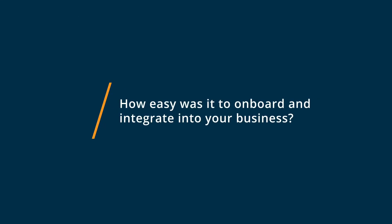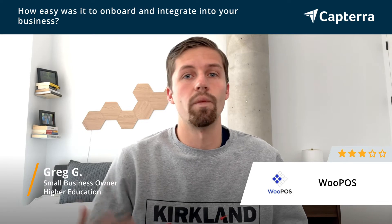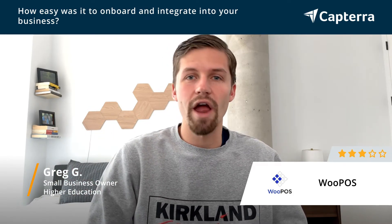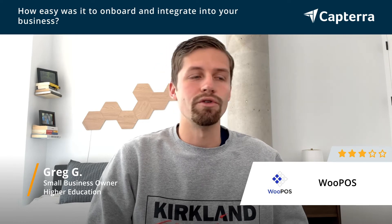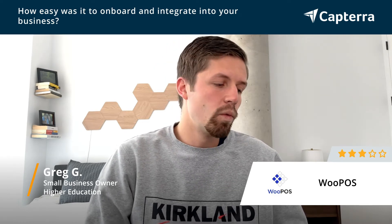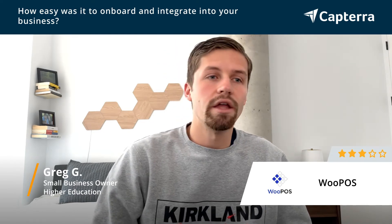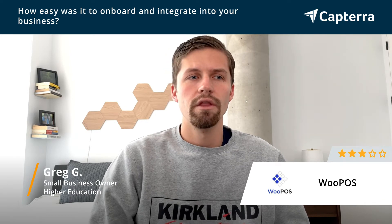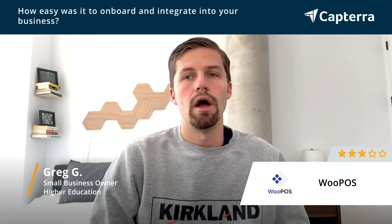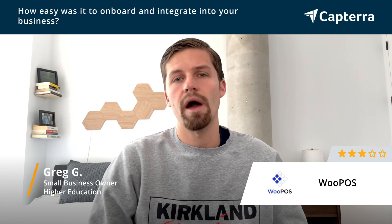Getting started with WU POS was, I would say, decently easy. It was certainly easier than the alternative we had in mind, which was building out our own solution. WU POS made it very easy to have this plugin, and it served our needs pretty quickly. The customization options were left a bit to be desired, but it wasn't terrible, and it certainly had a lot of the functionality we needed right out of the box.